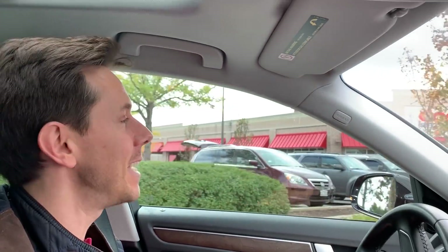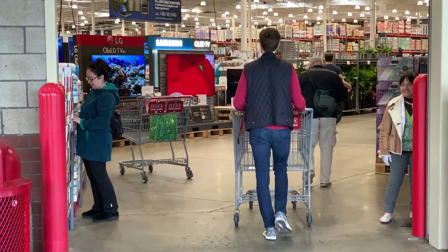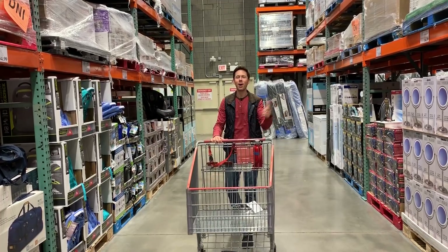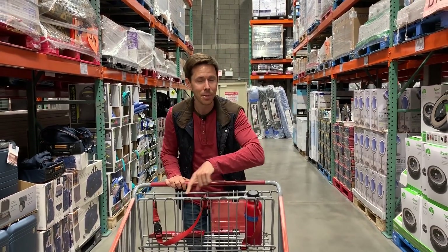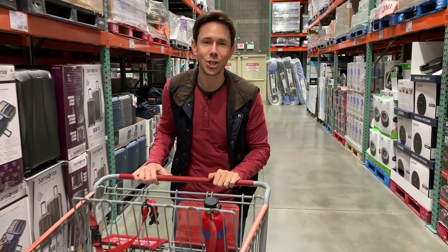We are here at Costco because the other week on Instagram, I was showing my favorite things that I get here. You guys loved it and said to do a haul video on YouTube. So I'm a man of the people. Let's get past the guardian of the gates and do our thing. I'm like a kid in a candy store here — the free samples, all this abundance. We're going to check out 10 of my favorite items for healthy meal prep, and about five items you think might be healthy but you've got to stay away from.